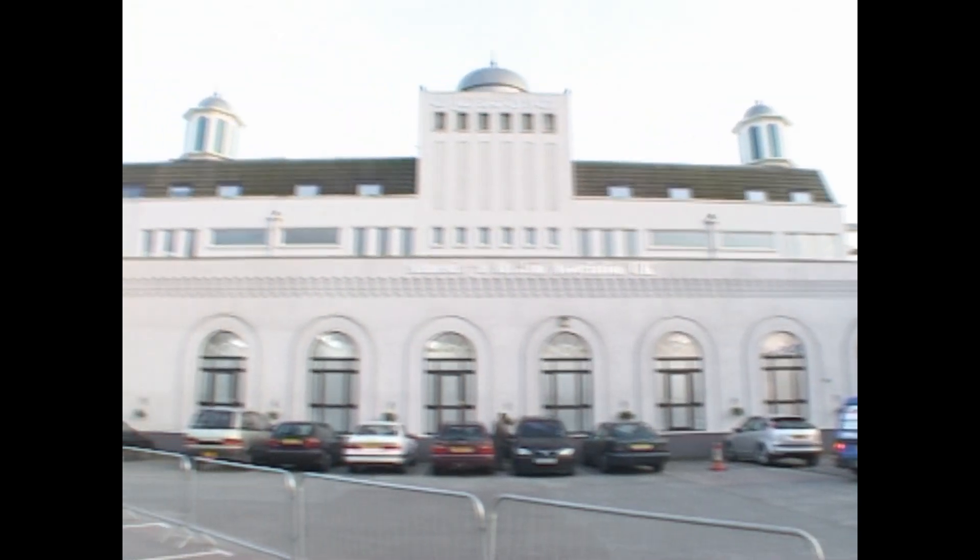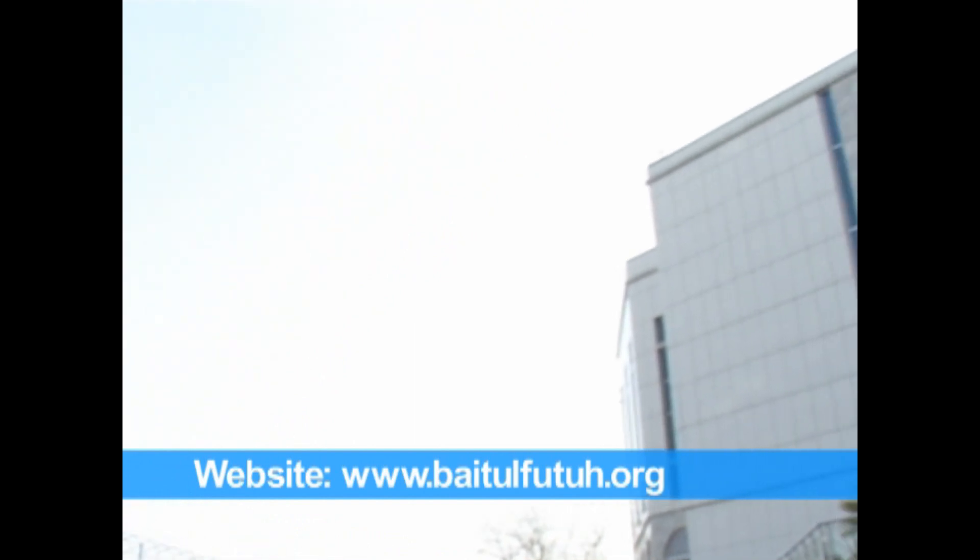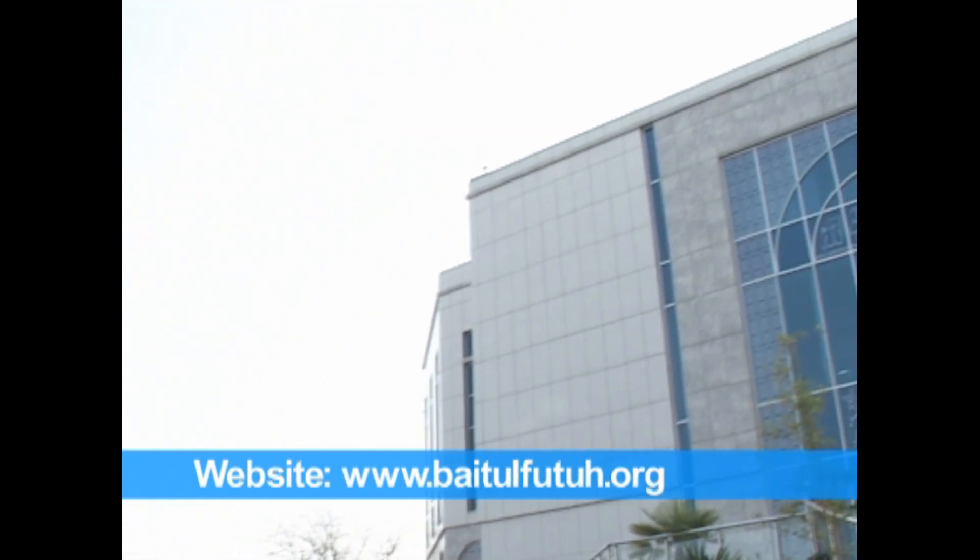Baitul Futuh is open most days for the general public to come and visit. For further information, please visit www.baitalfutuh.org.